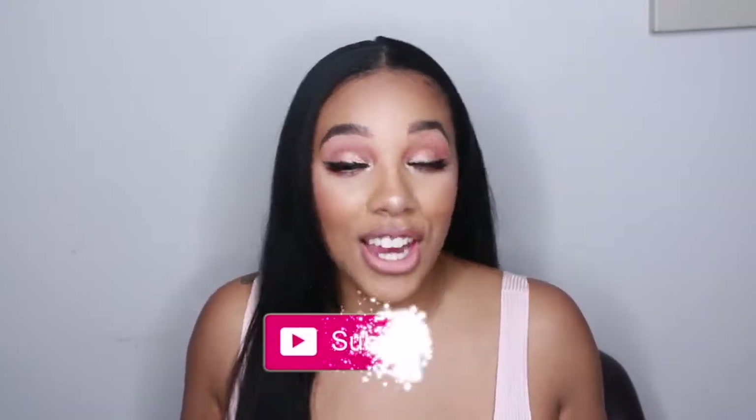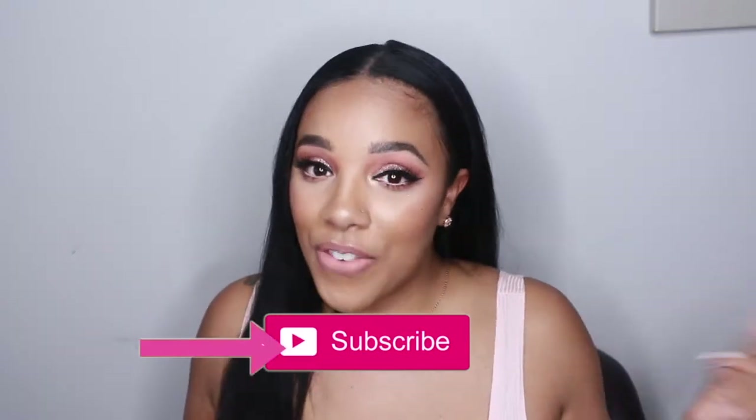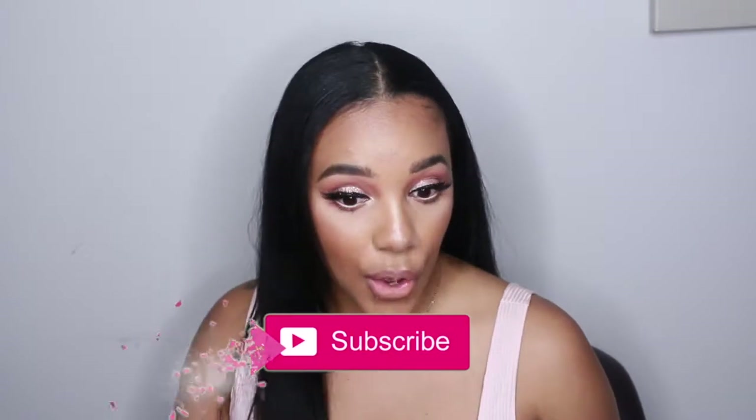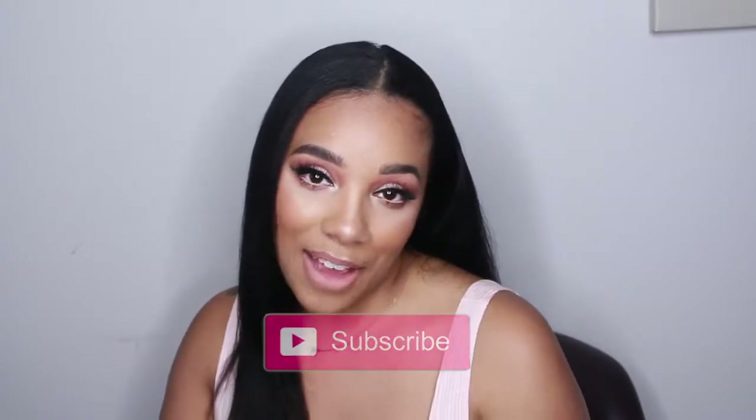Warning — I look a hot mess during the process of this video. Pre-finished look, I look a hot mess, so please beware. If you are new to my channel, please make sure to like, share, and subscribe. Hit the notification bell if you want to be notified every time I upload a video. Make sure you follow me on my social media platforms. And without further ado, let's get straight into the tutorial!